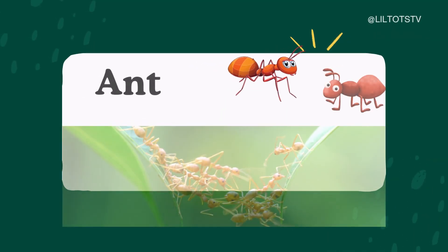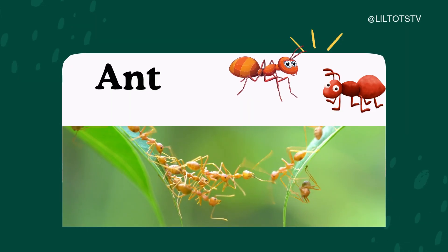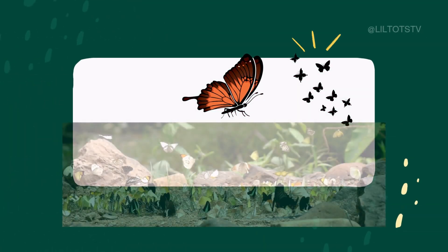1. Ant. This is an ant. Say it with me: A-N-T. Ant. Ants live in colonies and work together as a team.